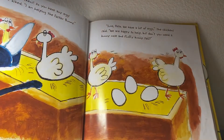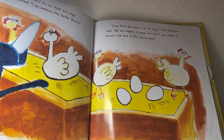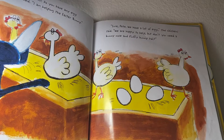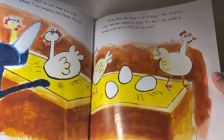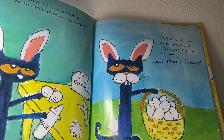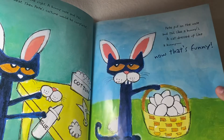Happy Easter, chickens! Do you have any eggs today? Pete asks. I am helping the Easter Bunny. Sure, Pete, sure, Pete. We have a lot of eggs, the chickens said. We are happy to help, but don't you need a bunny nose and fluffy bunny tail? The chickens were right — a bunny nose and tail will be neat. Then Pete's costume will be complete. Pete put on the nose and tail — a cat dressed up like a bunny. Now that's funny!